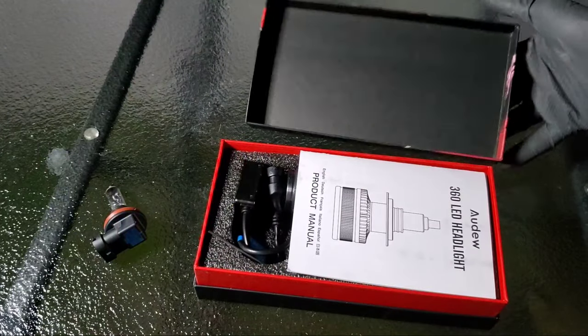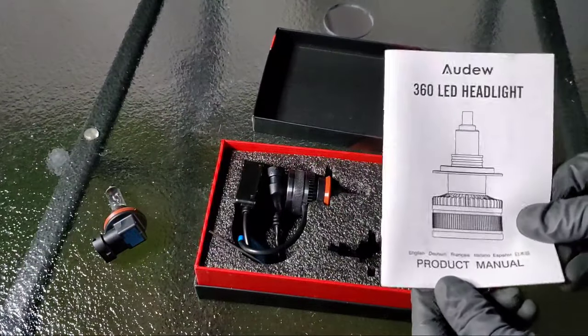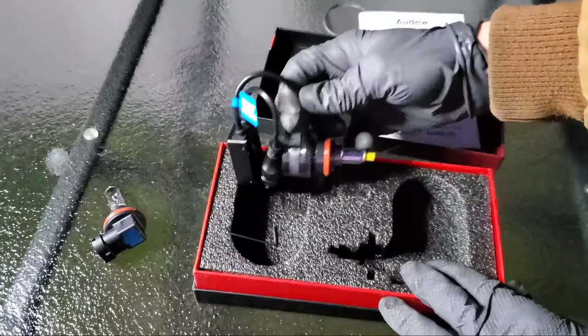Audu has sent me these LED lights to test and they're as inexpensive as the halogen bulbs. Just go check out the link in the description below — they're offering two discounts for a total of 35% off.